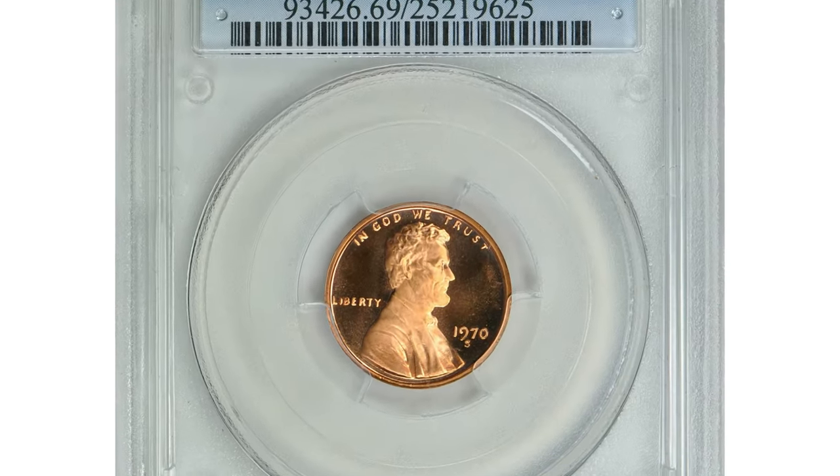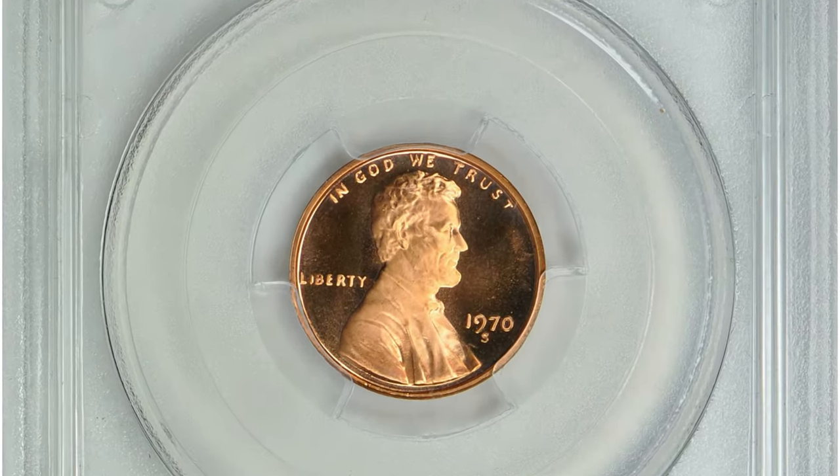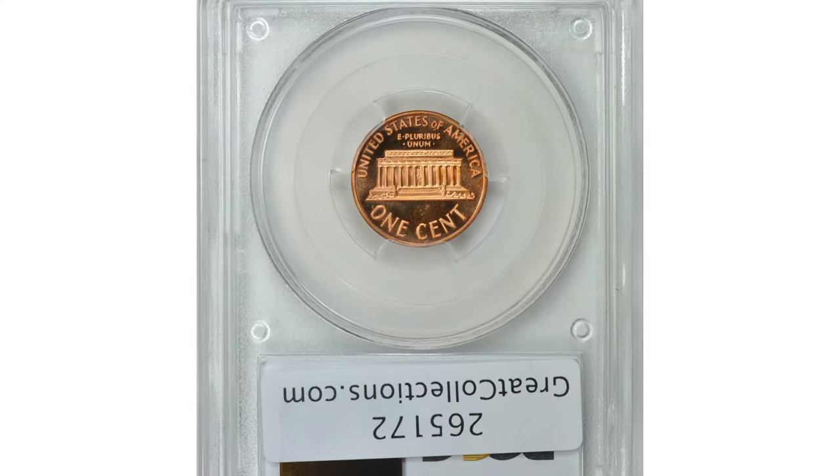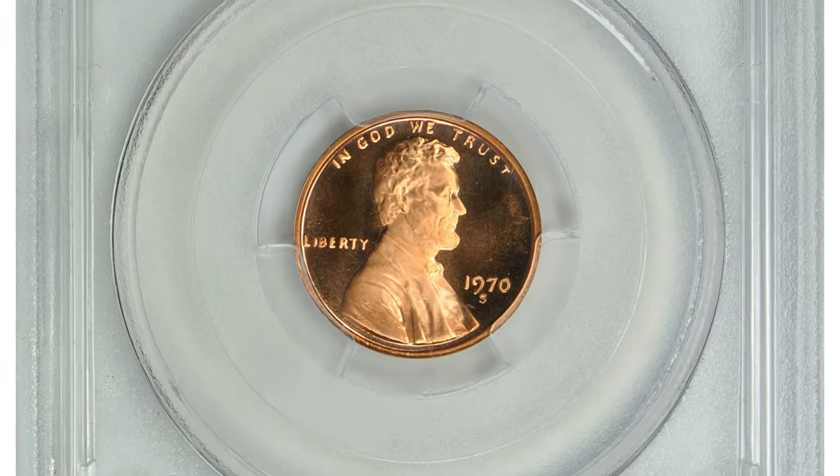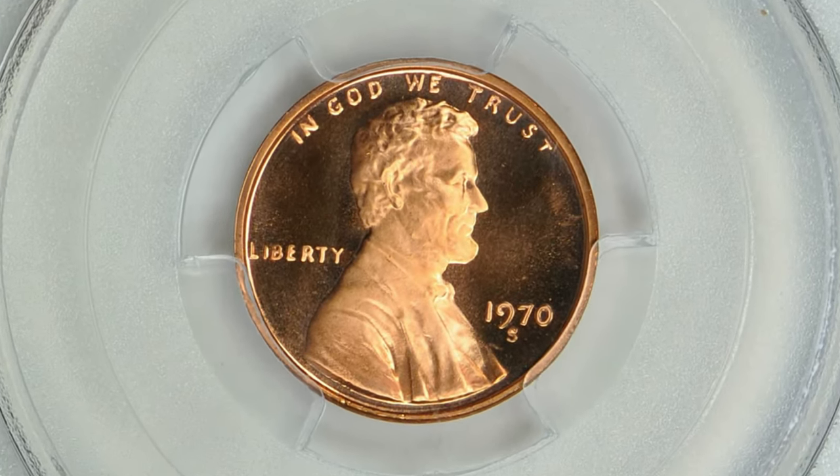Moving on with this 1970S proof Lincoln cent, a small date variety in PR69 deep cameo condition. Just one point prevents this superb gem from the highest grade available by the Sheldon scale.